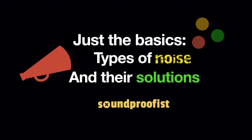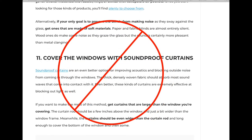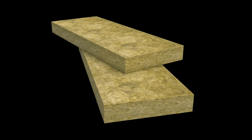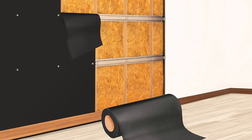Hey, this is Kerry from Soundproofist. I'd like to review some of the types of noise and the noise solutions, because I've seen some misinformation on the internet and I don't want you to waste your money. Different types of noise need different solutions, and sometimes you need to combine these solutions together to get the best results. So let's go through some of the main types of noise.